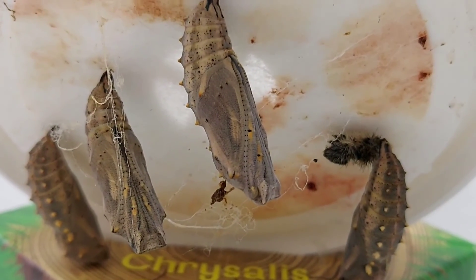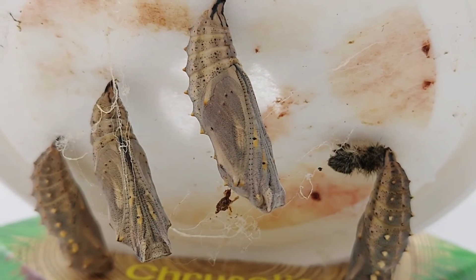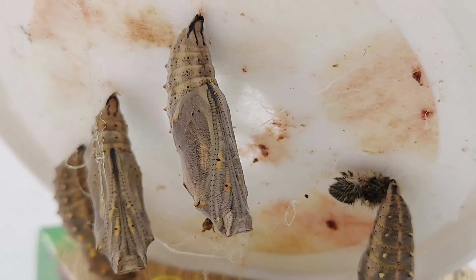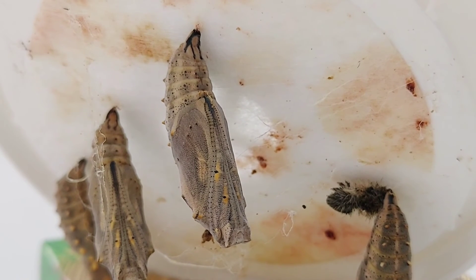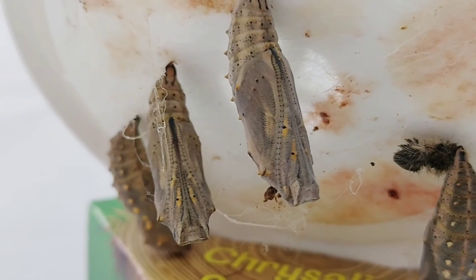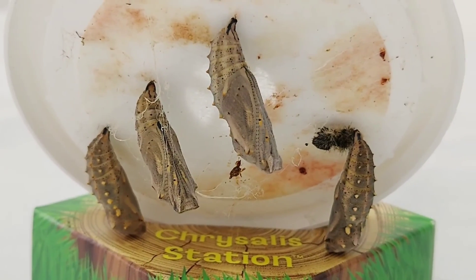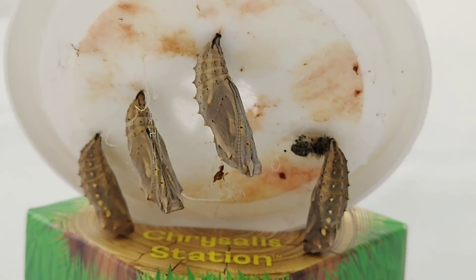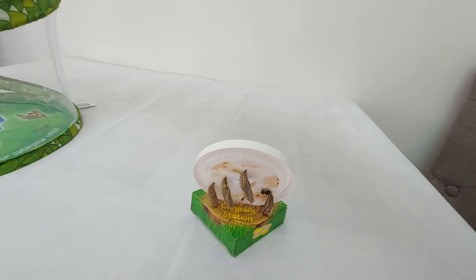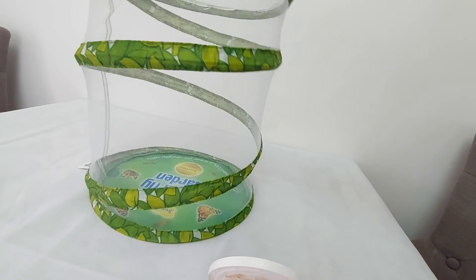Maybe that's where the wings are going to come out. I think those little lines there look like they're going to be the little antennae. Now we've got to keep them in this butterfly net, and then we'll have to wait until the butterflies emerge. Slowly and carefully putting them into this little new ring.